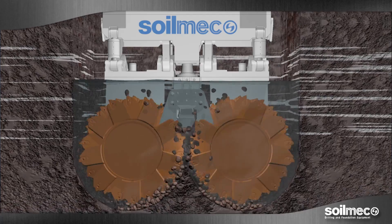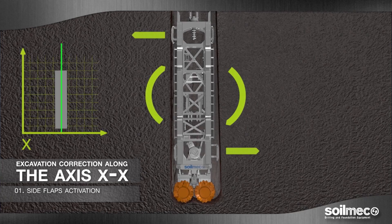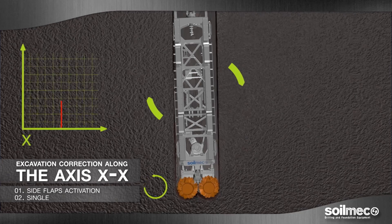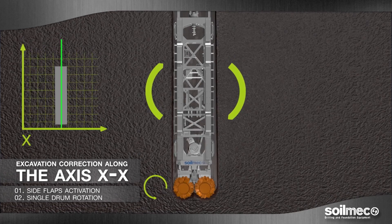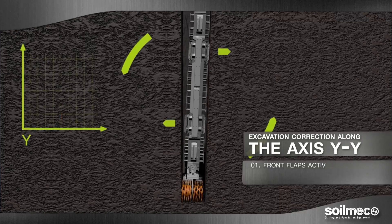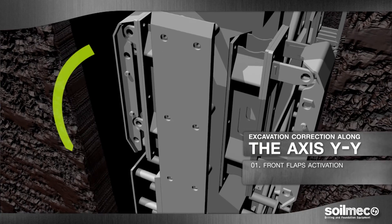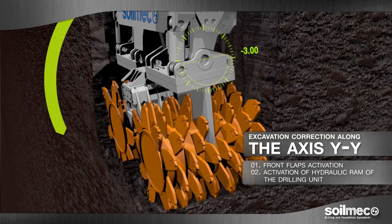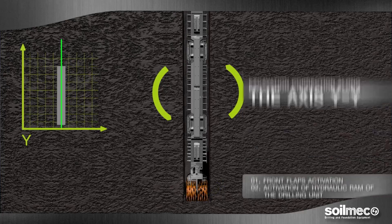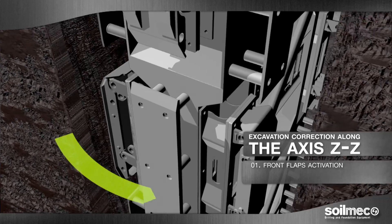In order to achieve this result, Soilmec hydromill machine modules are based on two action concepts. Firstly, they exploit the thrust principle to use the side and front flaps, placed longitudinally across the frame independently one from the other. Secondly, they make effective use of innovative technology with the two cutting units, designed to operate separately and at different angles. The versatility of cutting units combined with the flaps action makes it possible to change the module inclination on the three axes, maintaining the required vertical line.